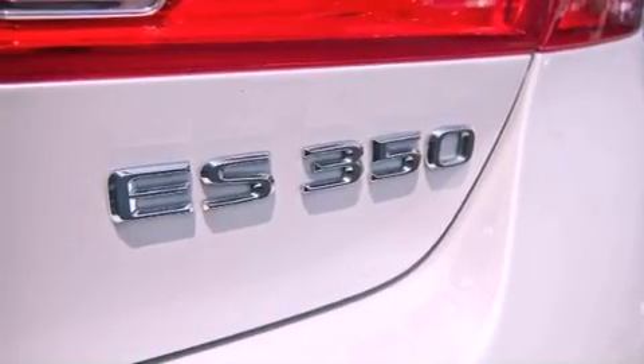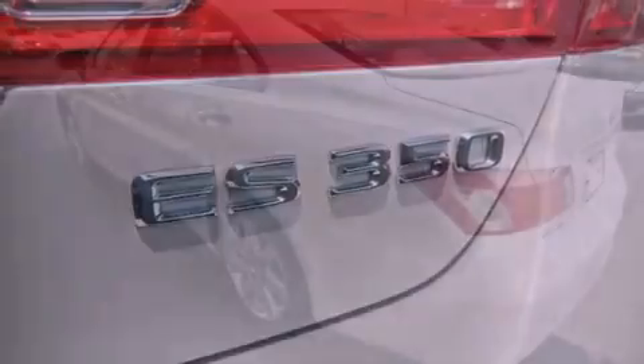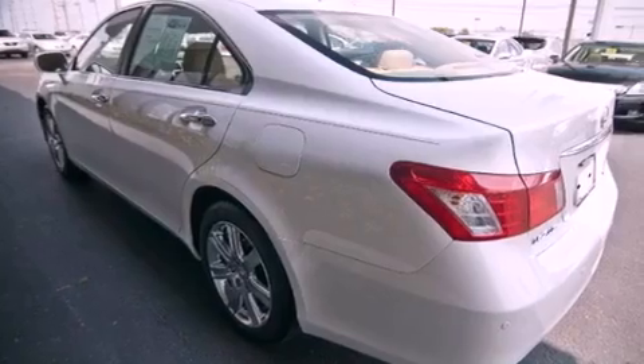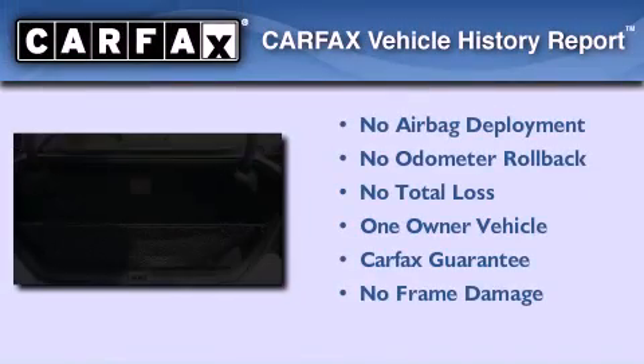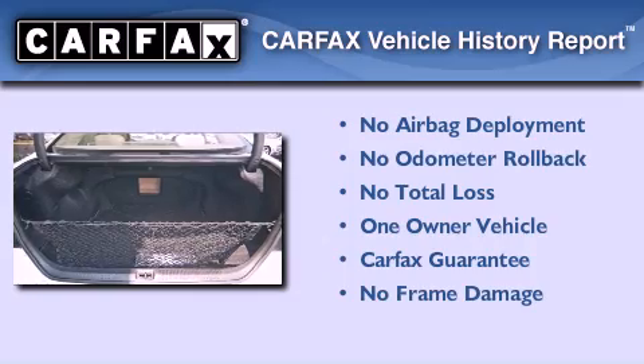With an EPA estimated rating of 27 miles per gallon on the highway, it's easy to see how you can save. This Lexus has had only one owner, and it qualifies for the Carfax Buyback Guarantee.